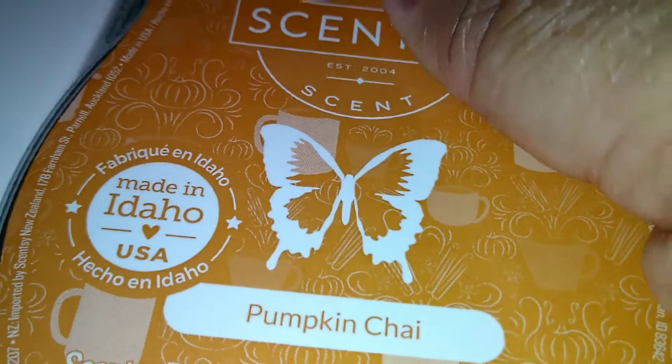Next up is Pumpkin Chai. This smells good too. I'm gonna show you the color of it — can I do it with one hand? Yes! This is a lighter burnt sienna, a lighter orange like amber. And it smells like burnt pumpkin, but it's all right.